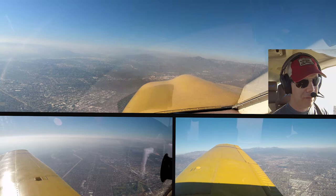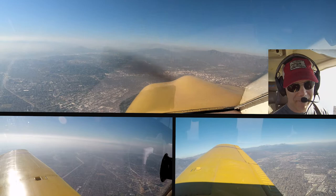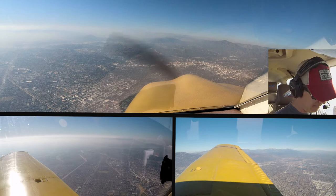0 Juliet Mike, Van Nuys wind variable at 3, visibility 10, sky clear. Van Nuys altimeter 29.99. Landing runway is 16 right and left. Thanks for the info.